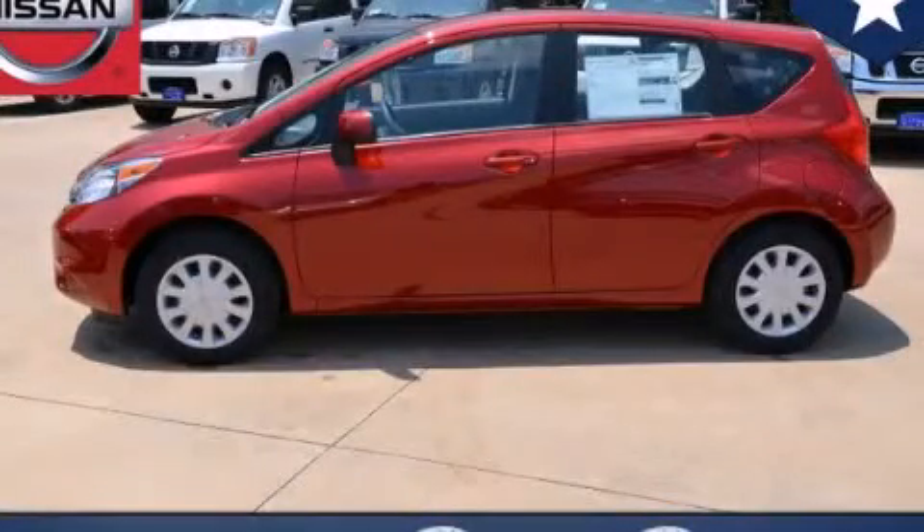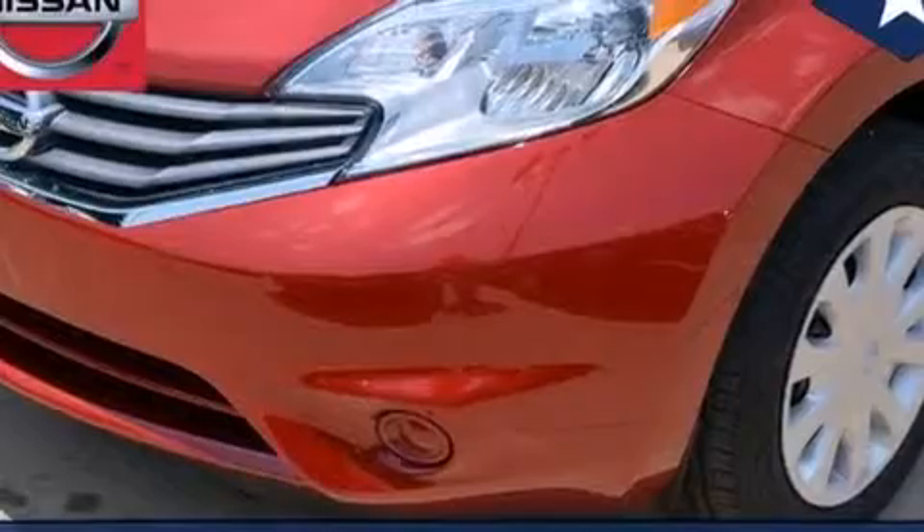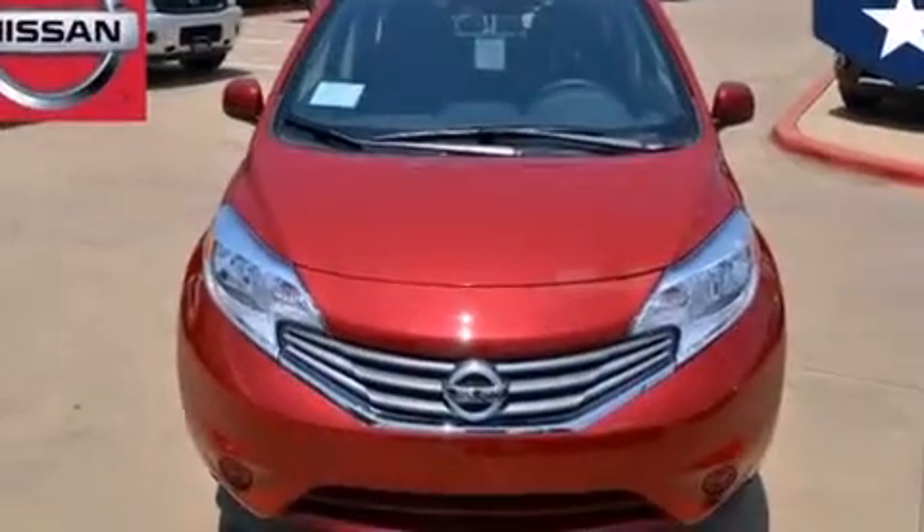This is a brand new 2014 Nissan Versa. All of the following features are included: traction control and stability control systems, air conditioning, front multi-stage airbags, and rear seat child-proof door locks.